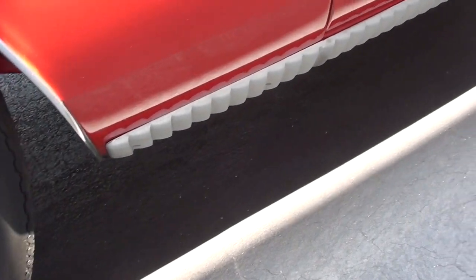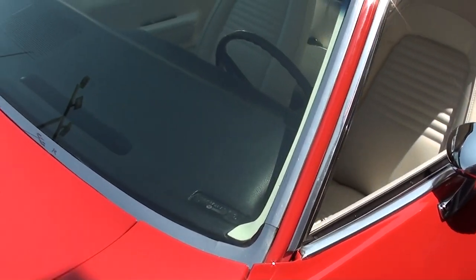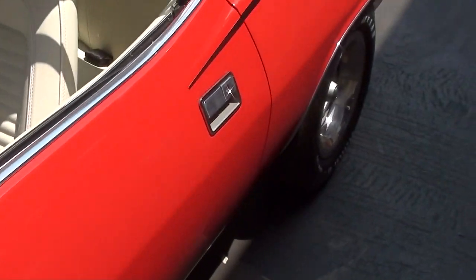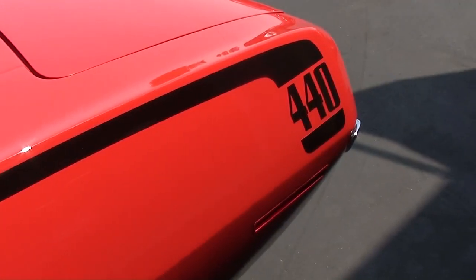You can see it's riding on the correct Raleigh wheels with the Goodyear Polyglass tires. And you can see that special rocker treatment they have there — very nice. The glass looks like new and it has the nice chrome mirror. And back here you have the hockey stripes with the 440 there.